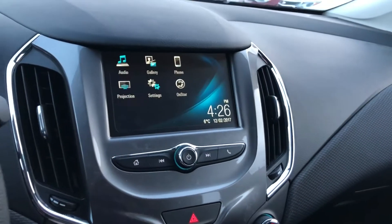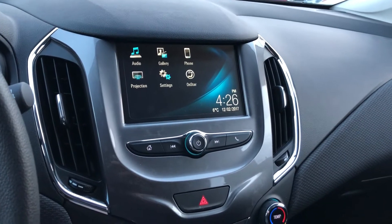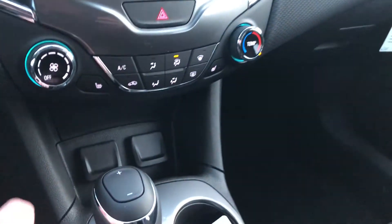Rear view color camera view with dynamic grid lines, date, time, temperature, audio gallery, phone, projections, settings on OnStar. Heated seats for the driver as well as the passenger, fan speed operation, temperature control.